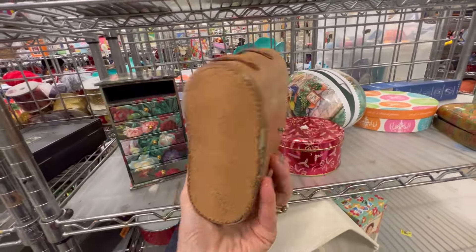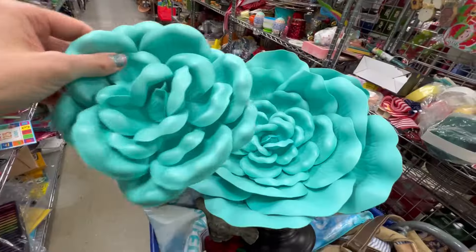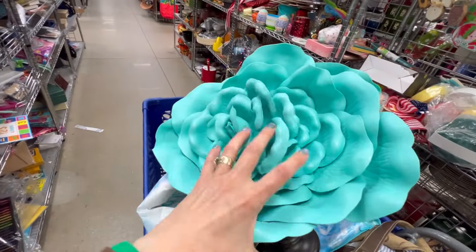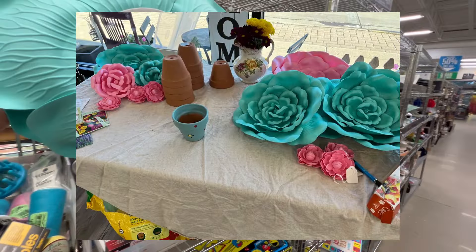I thought this might look good with some greenery in it, but it didn't have a price, so I decided to leave it. I did grab these foamy flowers — I'm going to use them just as decorations for different stuff for spring. There was a whole bunch of them.